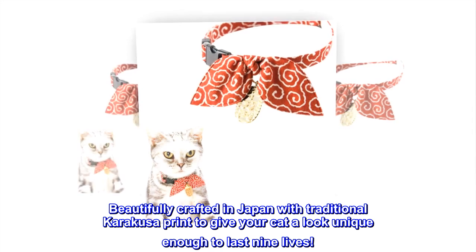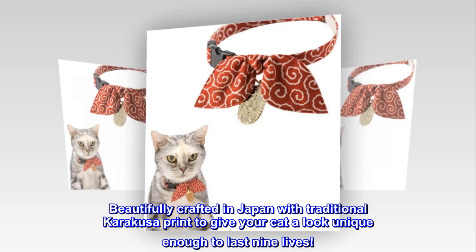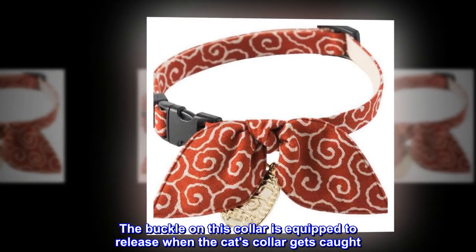Beautifully crafted in Japan with traditional karakusa print to give your cat a look unique enough to last 9 lives. The buckle on this collar is equipped to release when the cat's collar gets caught.